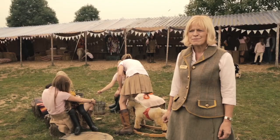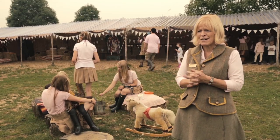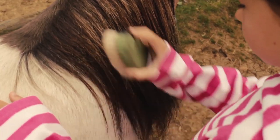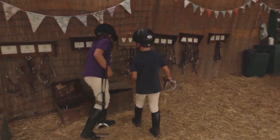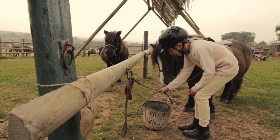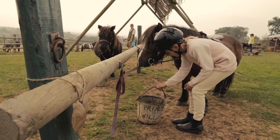We're at the end of our members morning. When the children come back it's really important that they take care of their pony — they don't just leave him after riding. They take off the saddle, take off the bridle, get him a bucket of water, and then they clean their bridles.